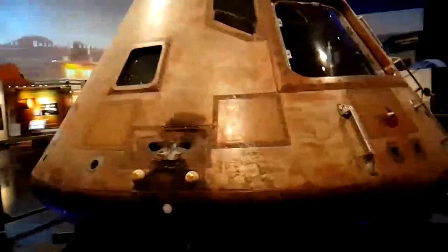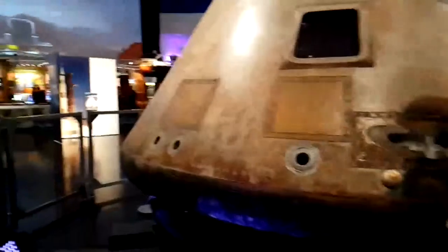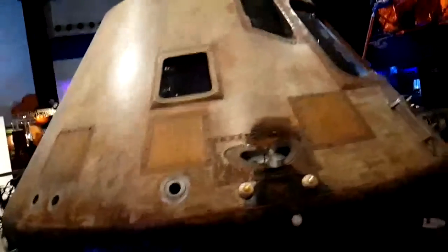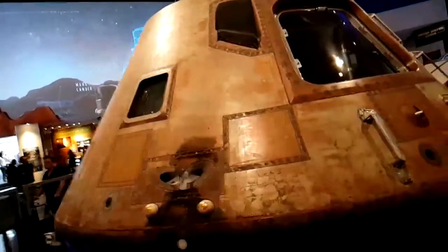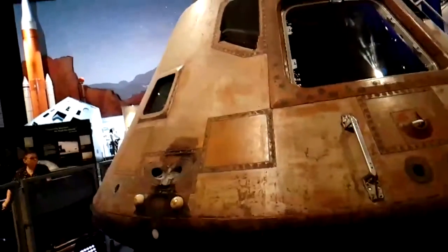Here we are at Space Center Houston, looking at Columbia, the Apollo 11 command module. Columbia is going to be here as part of the Destination Moon exhibition until March 18th, and then the whole exhibition moves on to St. Louis. Currently at the Space Center you have Apollo 11 and also the Apollo 17 America command module as well.